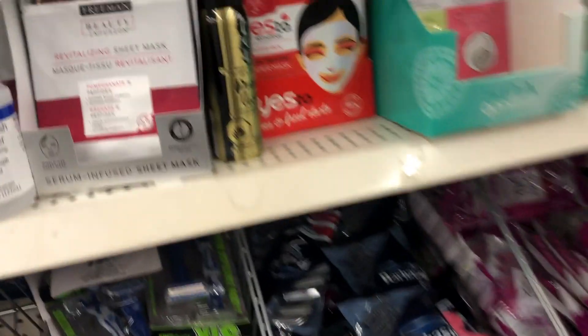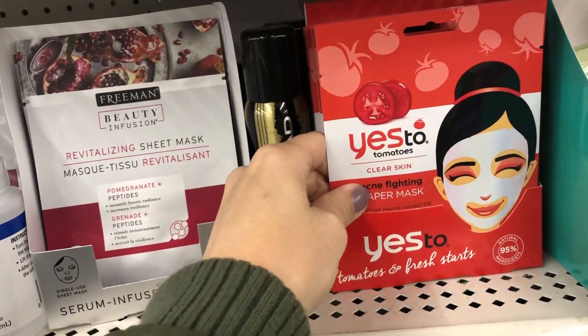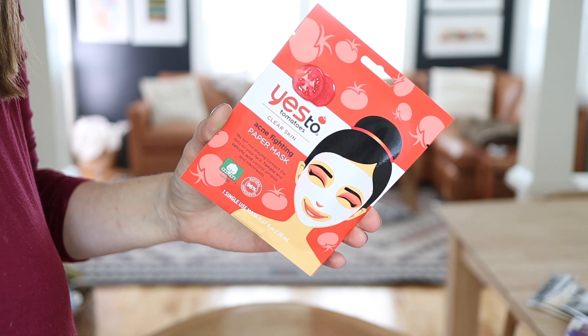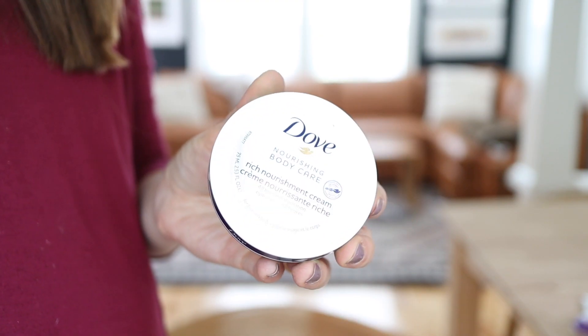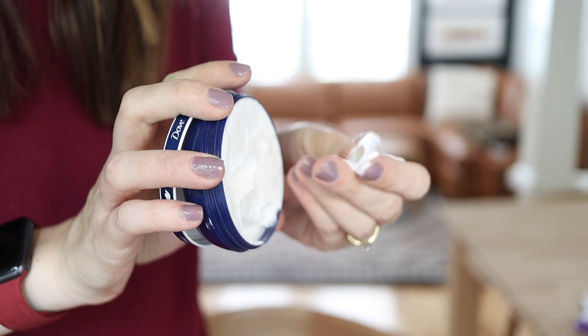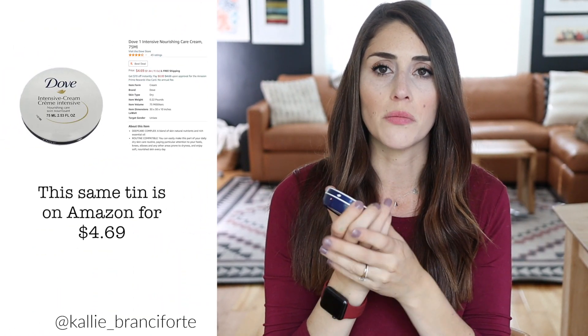I always like to give the beauty section a good scan because you never know what you'll find — sometimes you'll find really nice name brand products. For example, I find the Say Yes To masks there quite a bit. At Target they're typically $2.99, so when you see them at the Dollar Tree, snatch them up. On my last trip I also found Dove nourishment cream — usually a couple dollars at the pharmacy. They're nice and small, great for throwing into a purse. The beauty section is constantly changing, so it's always worth giving it a good look over.